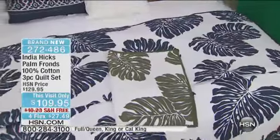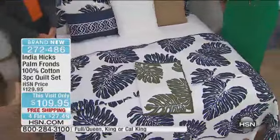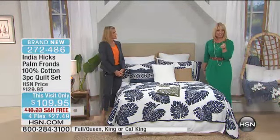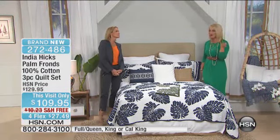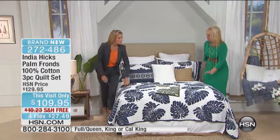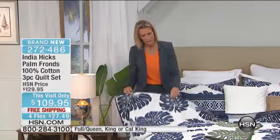This is luxury living at its finest. It comes with two shams, and you choose full queen, king, or California king size. Free shipping and handling, and we've placed it on four individual FlexPay payments, just a little over $25 per payment. The first time I came on to HSN, I'd had a relationship here before — and when I came back with my bedding collections, I said I wanted to do quilts.